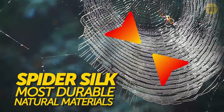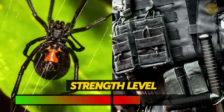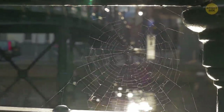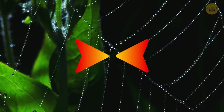Spider silk is one of the most durable natural materials on the planet. Kevlar, of which body armor is made, is weaker than the stuff spiders produce inside their bodies. It's hard to believe because if you've ever touched a spider web, you realize you can easily break it. That's because spiders secrete a very thin layer of silk. Most metals would break in no time as well at such thickness.